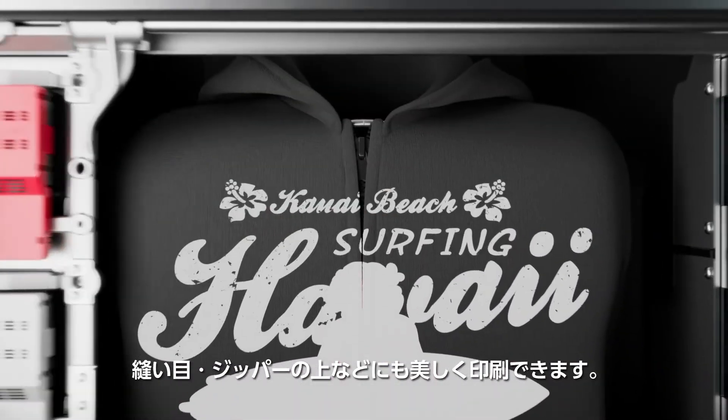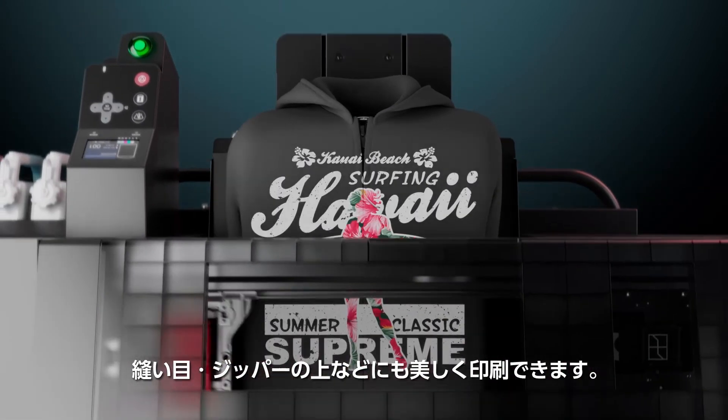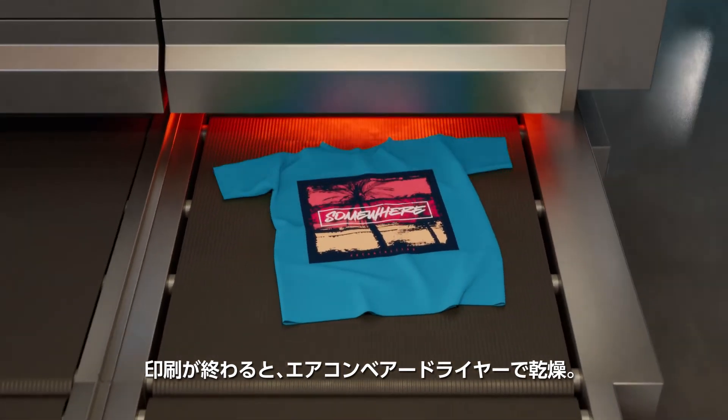This large printhead-to-substrate gap makes it possible to print over seams, zippers, and other challenging areas of a garment. Printed items can be cured through forced air conveyor dryers as part of a large-scale production process.